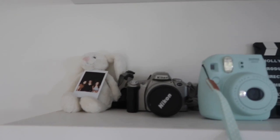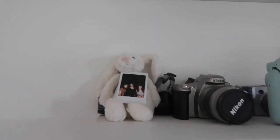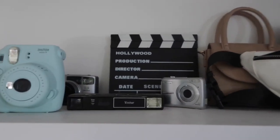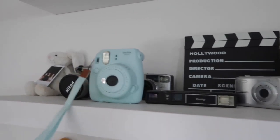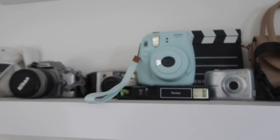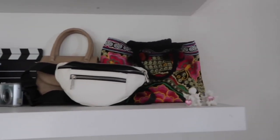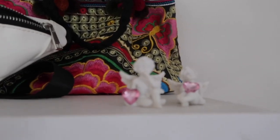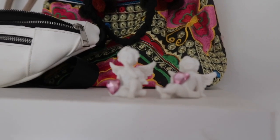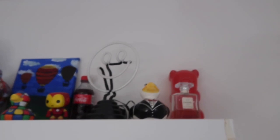Then on the upper level we have a little bunny which I find super cute, with a Polaroid of my friends and I. There's a little camera collection happening up here — I don't even know how this happened, it just did. Some more bags that I like. Two little angels that I bought from like a dollar store because they're just so cute — I love them. And then I'm going to try and show you the top shelf but it's pretty high up.